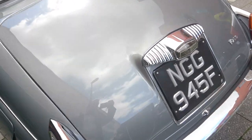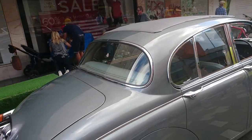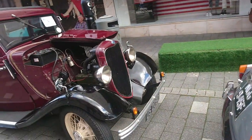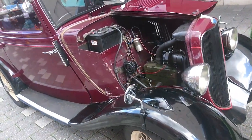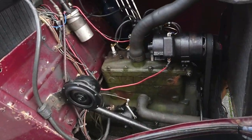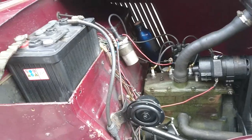Worth coming for things like this alone. Nice big opening sunshine roof. 1933 Ford 8Y — front location for the batteries, and look how tiny that engine is. Look at all the space you get and all the access — it's really, really easy to work on.